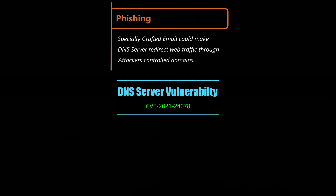The DNS server element of this patch, covered in CVE-2021-24078, addresses a vulnerability that occurs when the DNS server looks up a domain it has never seen before. Using a specially crafted phishing email, the attacker could put a link or a graphic in the email that makes the DNS server look for this unknown domain.